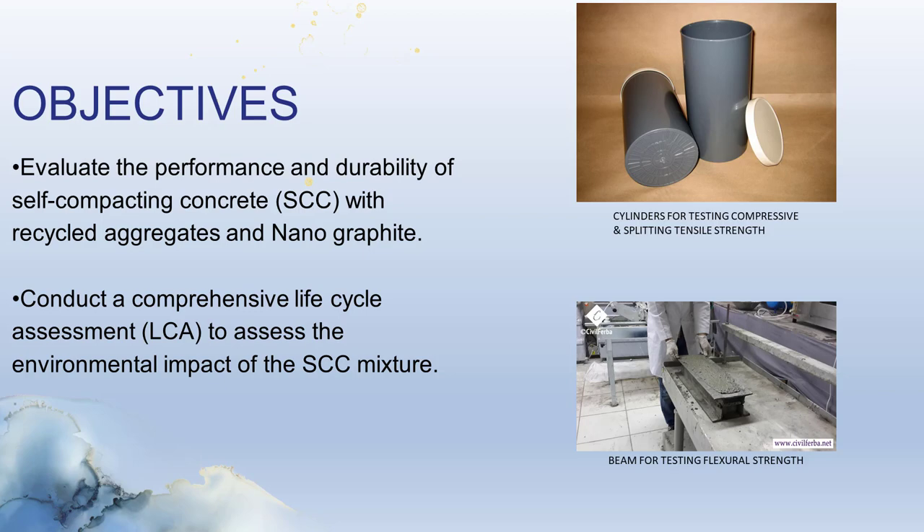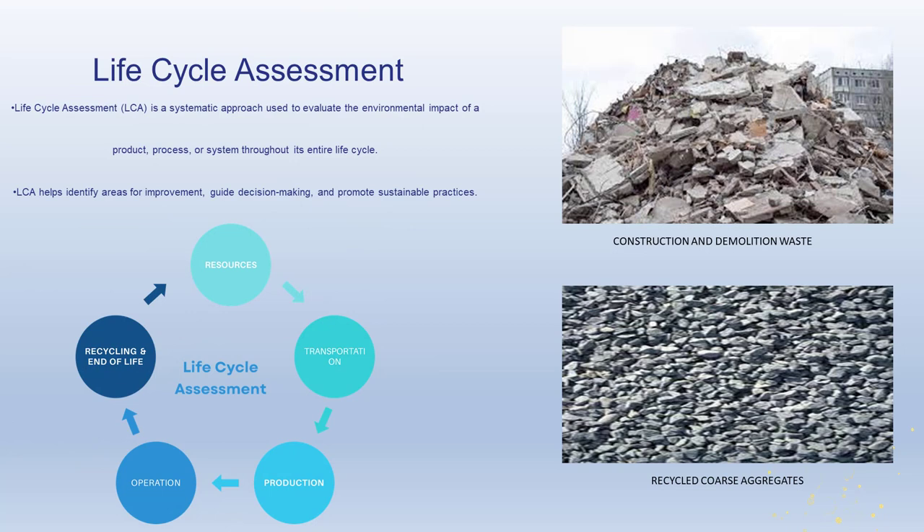During the life cycle assessment, we evaluate the environmental impact of SCC at various stages throughout its life cycle. This assessment enables us to identify areas where improvements can be made, allowing us to make more informed decisions for the future. By understanding the environmental implications of SCC, from raw material extraction to disposal, we can work towards developing more sustainable practices and enhancing the overall environmental performance of SCC.